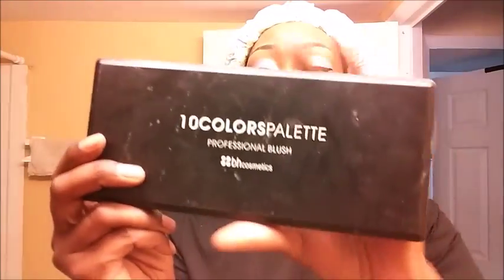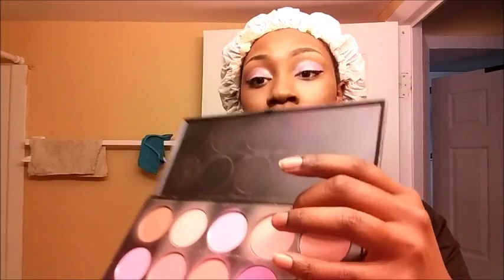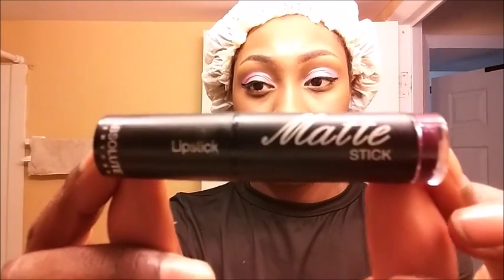This is my 10-color palette professional blush from BH Cosmetics. I'm going to use this peachy pink for my cheeks — taking my blush brush and applying that to the apples of my cheeks. Now I'm going to take my matte lipstick from Absolute. This is by far my favorite color — it's called Old Mauve, and I got this from my local beauty supply. I absolutely love this color. It's dark and it just really pops.